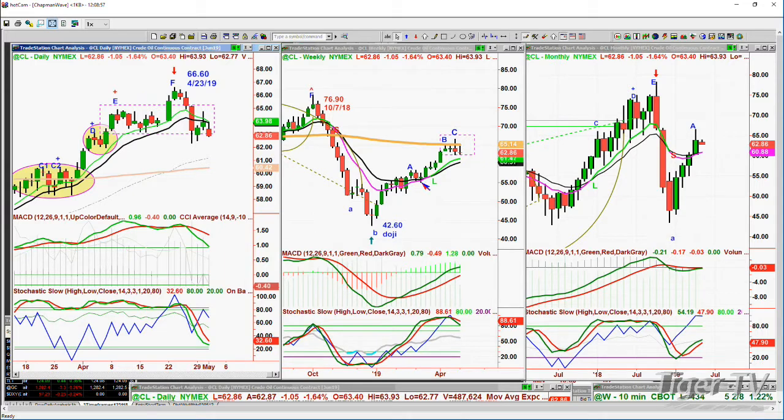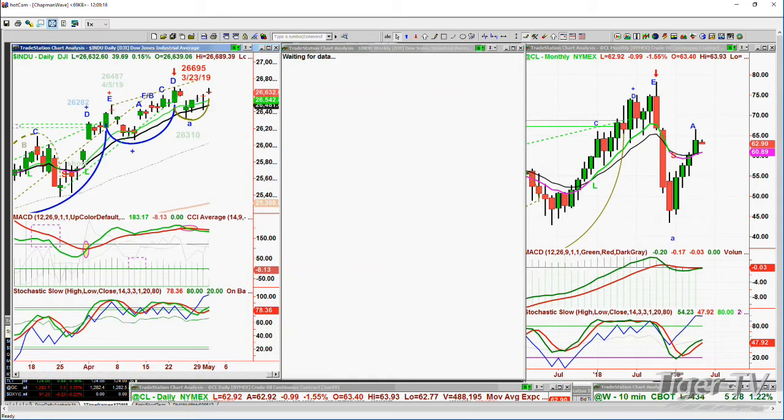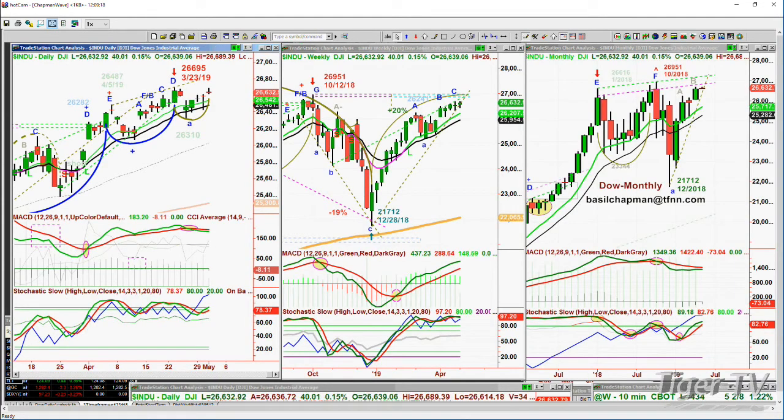My suspicion is that the 61 to 60.50 area is really going to be the test — a test of a lot of things, a test of the general market as well, because crude oil and the markets have been going up together. I'll do this in greater detail, because that brief preview I do as an update at noon is really just too short to go into all the different time frames.